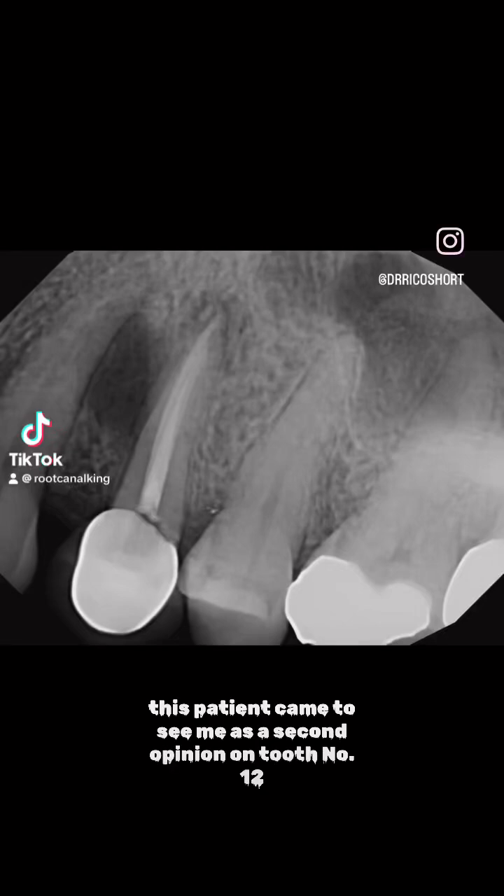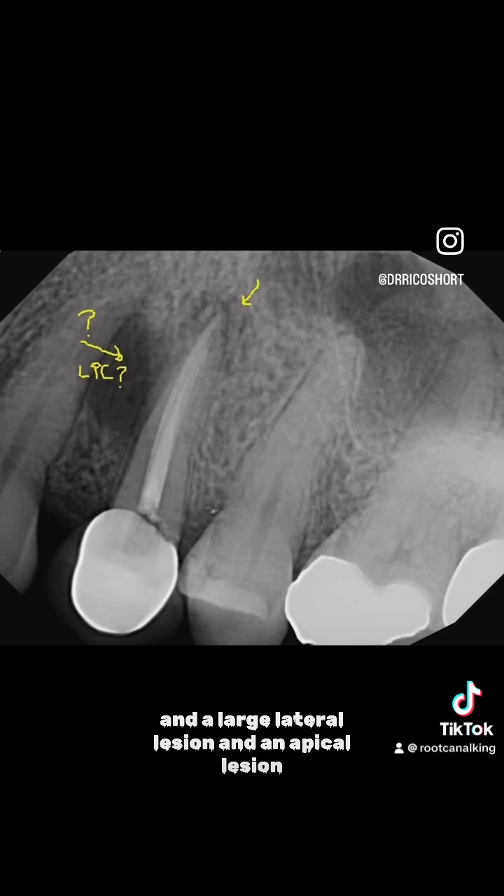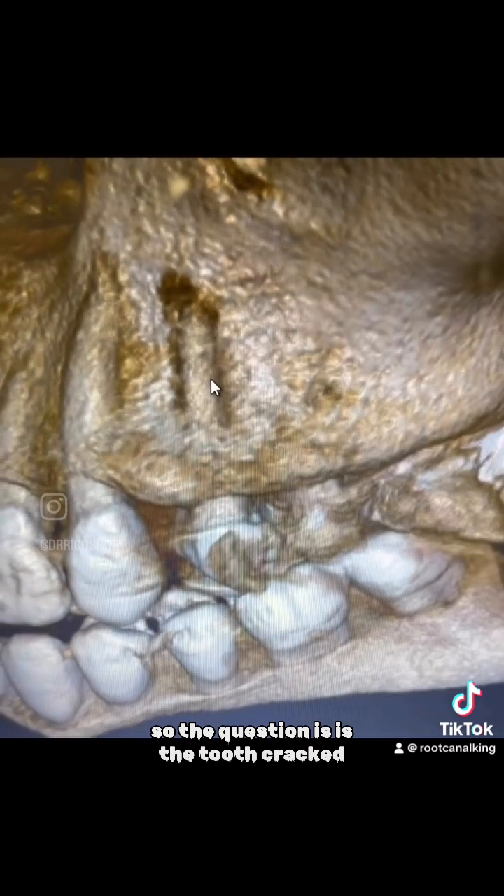This patient came to see me as a second opinion on tooth number 12. You can see it has a previous root canal and a large lateral lesion and an apical lesion. So the question is, is the tooth cracked? We did a limited field of view 3D CBCT.